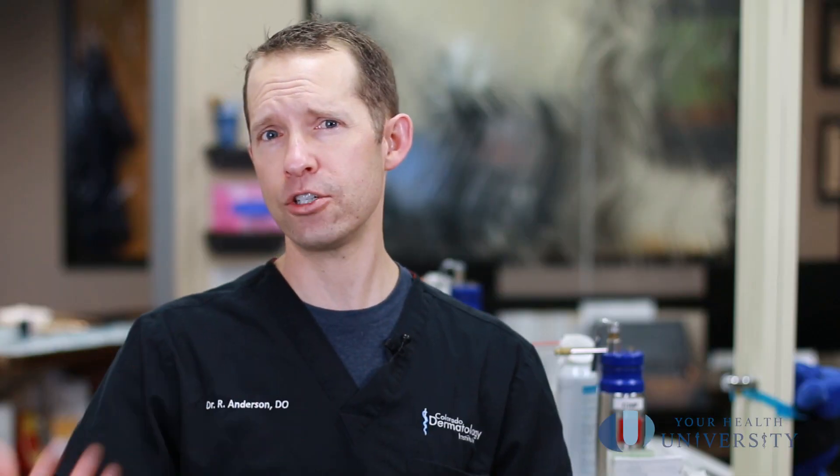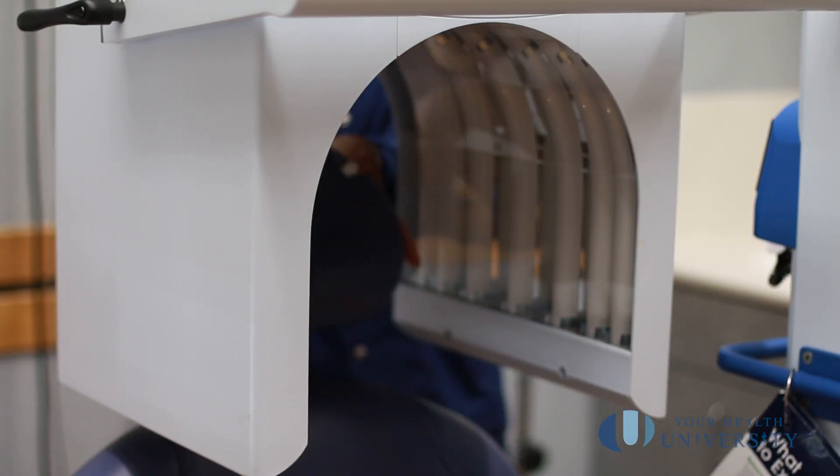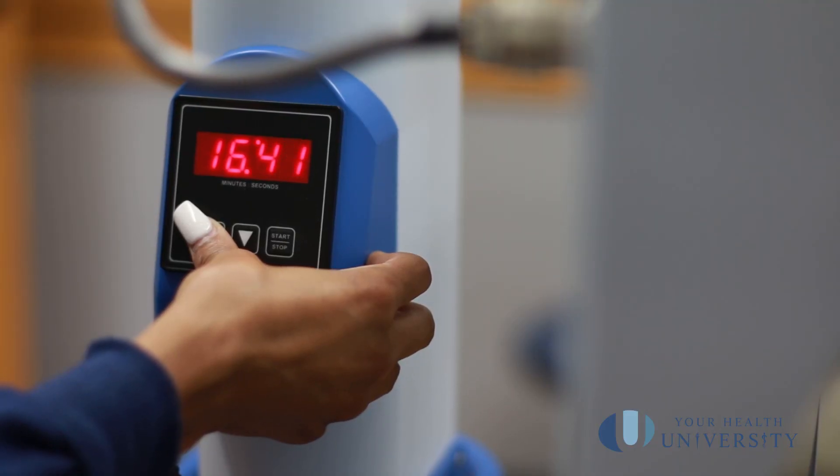Sometimes we put the medication on and ask you to go home and come back the next day. After that incubation period, we bring you back into the room, we put on goggles so your eyes don't get any excess light, and then we put you underneath the light for a prescribed period of time.